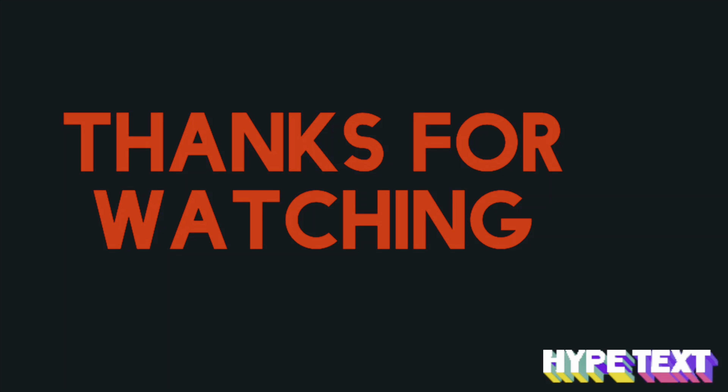Thank you all for watching, thanks for all your support, and I'll talk to you next time. Bye!